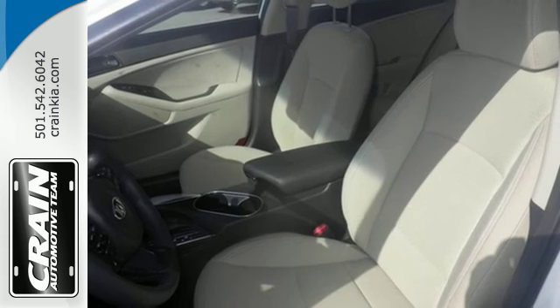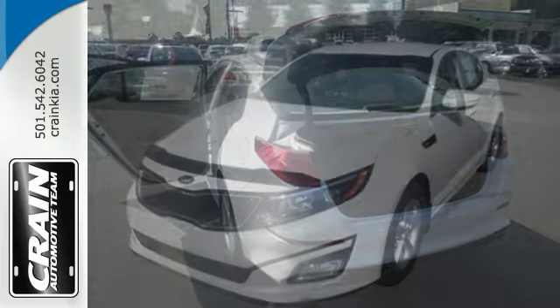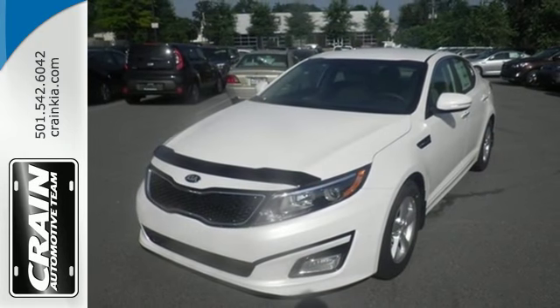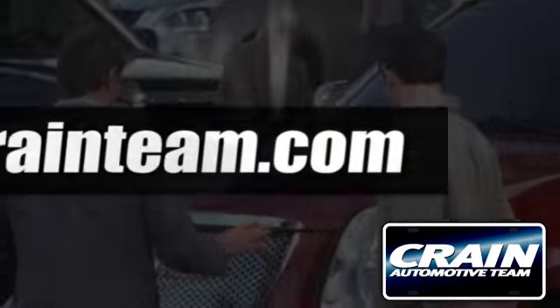To keep you safe, it has fog lights, heated mirrors and advanced airbags. Hurry in today to take this exciting 2015 Optima out for a test drive. Visit us anytime at craneteam.com.